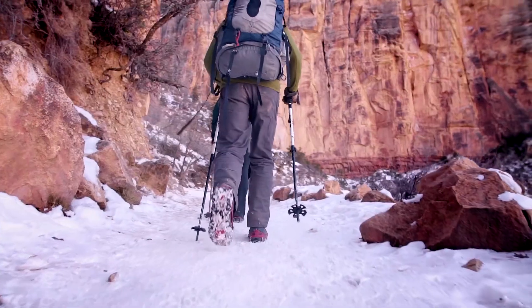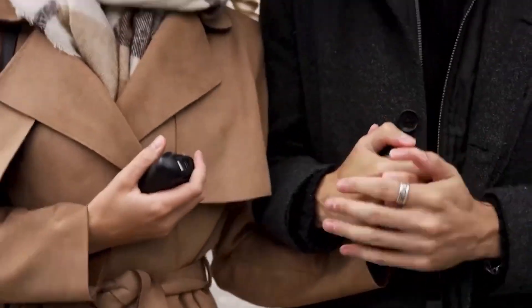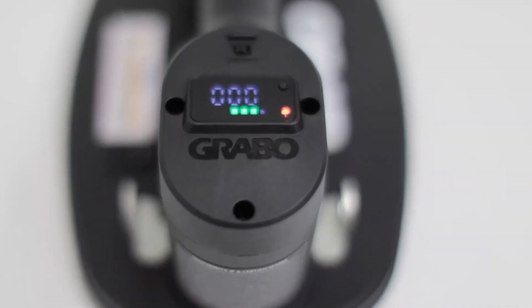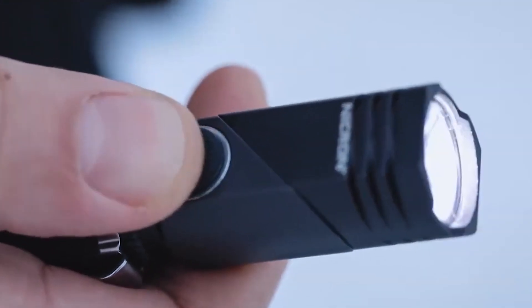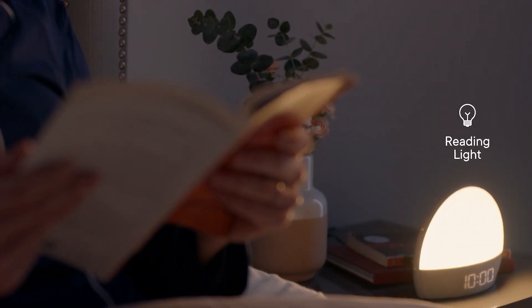11 Cool Gadgets from Amazon. Curated with precision and catering to diverse facets of modern living, these gadgets offer a glimpse into the future of convenience, entertainment, and efficiency. Join us as we navigate through this curated selection, where the ordinary transforms into the extraordinary, and where the marriage of form and function defines the essence of cool gadgets available on Amazon.